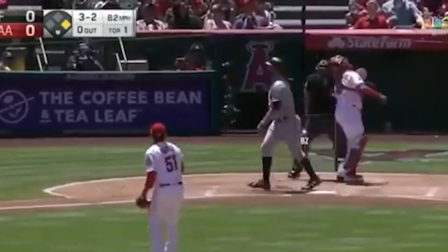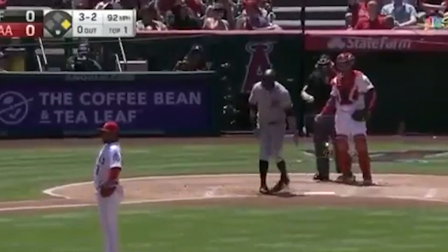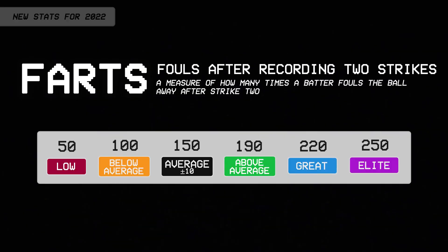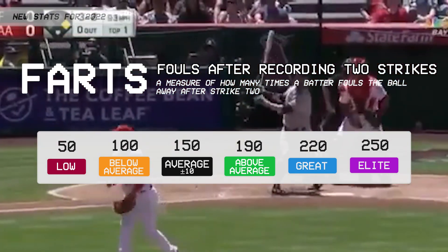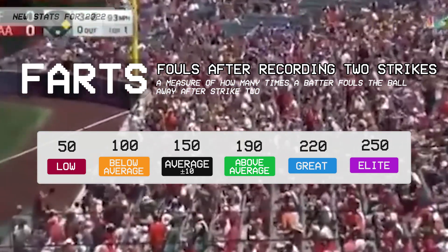Fouls after recording two strikes. Pitch counts are going to be more important than ever in 2022, with pitchers still working their way back from two COVID-affected seasons and a shortened spring training. The best way to increase a pitcher's pitch count is to foul the ball away after strike two. So the new statistic, fouls after recording two strikes, will be keeping track of how often a batter fouls the ball away after the second strike — a simple counting stat that tells you which batters are best at extending a pitcher's pitch count.